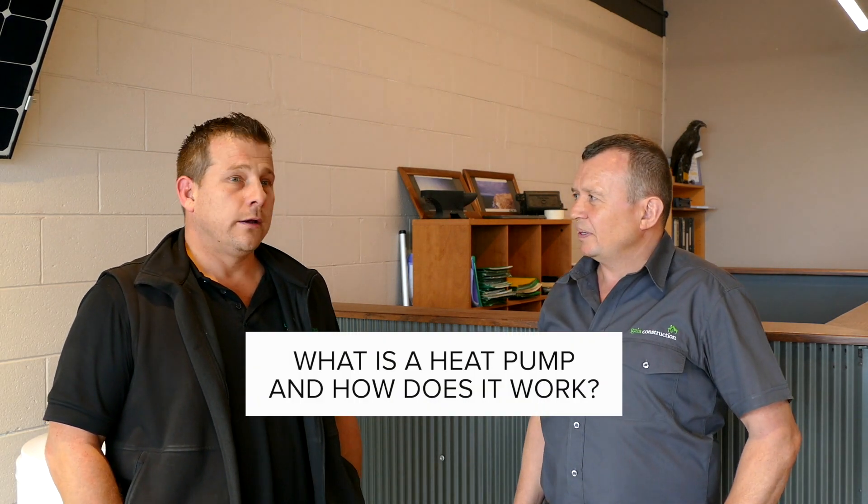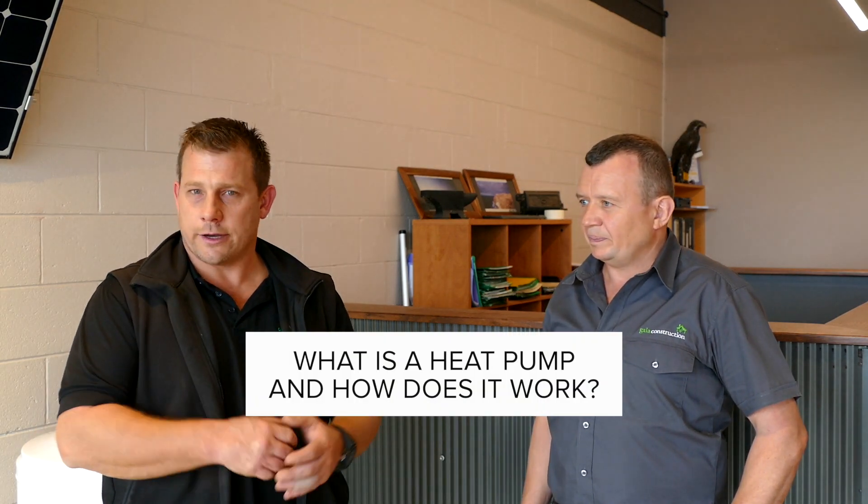What's a heat pump and how does it work? A heat pump is a really efficient electric device that we use to heat water. It works kind of in the reverse way that a fridge works. A fridge is trying to push heat out of the unit, whereas a heat pump is trying to draw ambient temperature into the system, and via a compressor and a refrigeration cycle, it uses that to heat water.